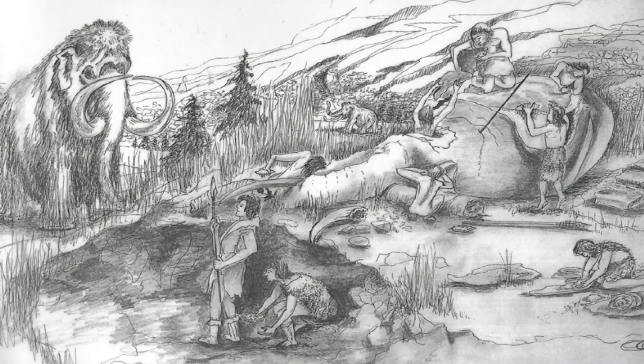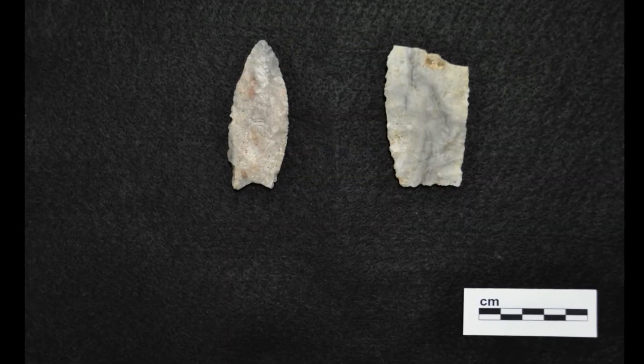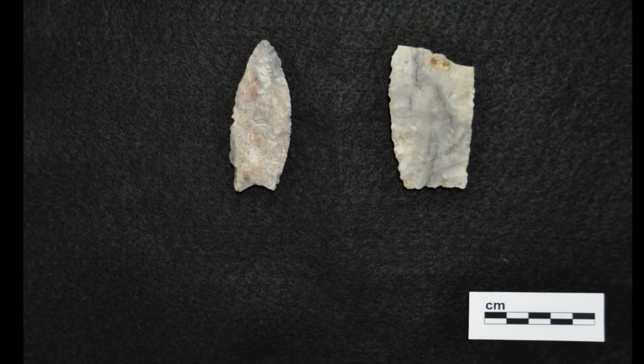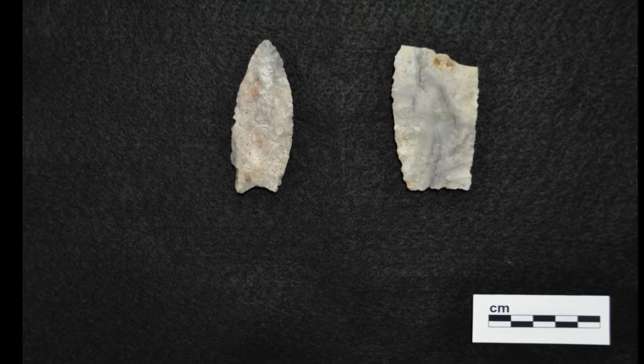Teeth tell us something about what mammoths and mastodons ate, but what about their relationship with humans here in North America? By the end of the Pleistocene, the first groups of people had migrated to the Americas from Eurasia. They hunted megafauna, as well as smaller animals, and gathered plant foods. Their skillfully crafted stone spear points provide evidence of hunting activity. In certain cases, those tools have been found directly associated with the bones of mammoths and mastodons, indicating that these animals were being hunted.